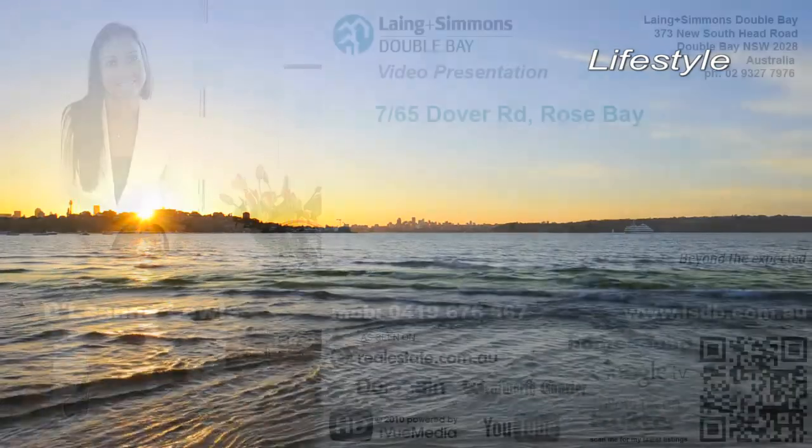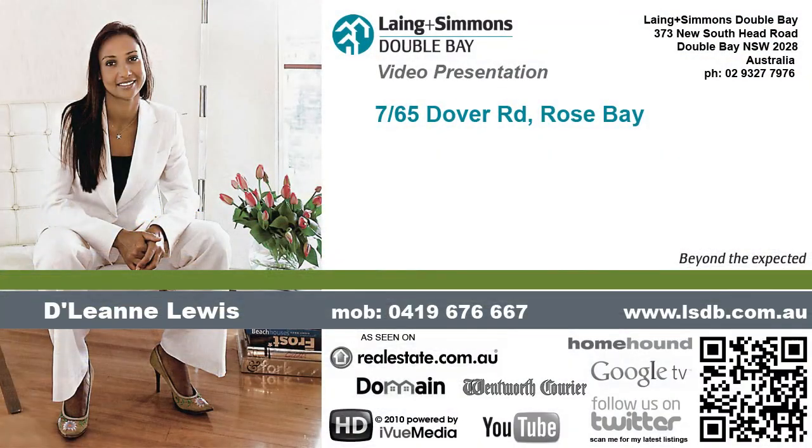Thank you once again for viewing this property. My name is Delene Lewis and on behalf of my vendors, I look forward to meeting you at one of the inspections.